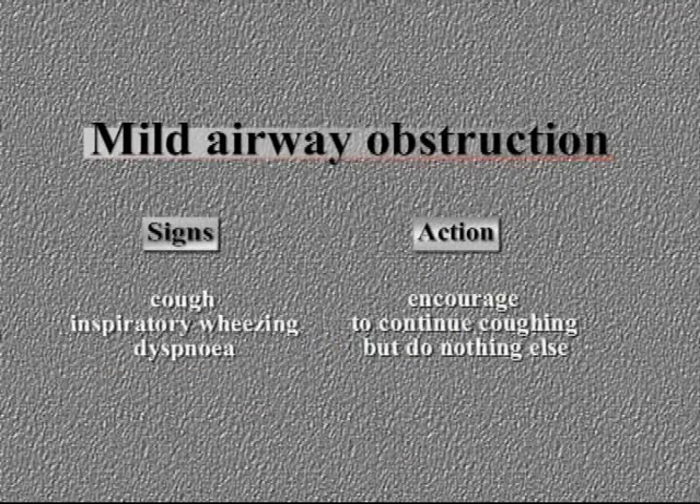Foreign body obstruction treatment varies according to the severity of obstruction. The symptoms of a partial obstruction are cough and stridor on inspiration. If the victim is able to breathe, no further action is performed because it can make the situation worse.